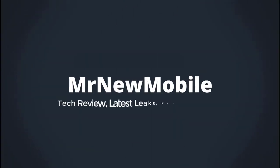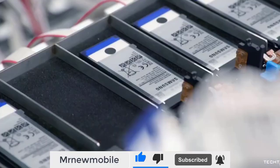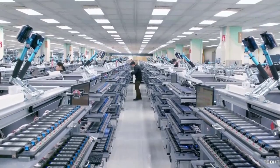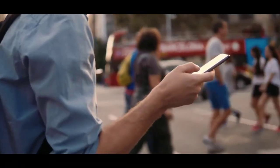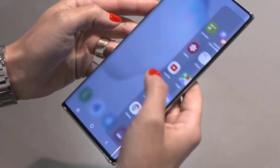Hi guys, Mr. New Mobile here. Samsung has come up with a graphene battery alternative. Smartphone battery technology is pretty good these days, but if there's one thing smartphone lovers will never get enough of, it's the promise of better battery life.